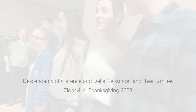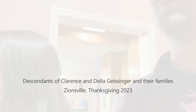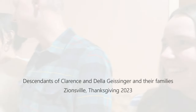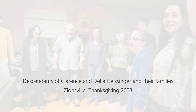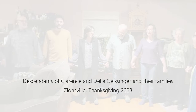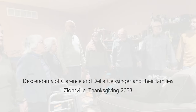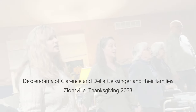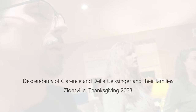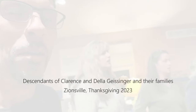God is great and God is good, and we thank Him for our food. By His hands we all are fed. Give us, Lord, our daily bread. Give us, Lord, our daily bread. Amen.